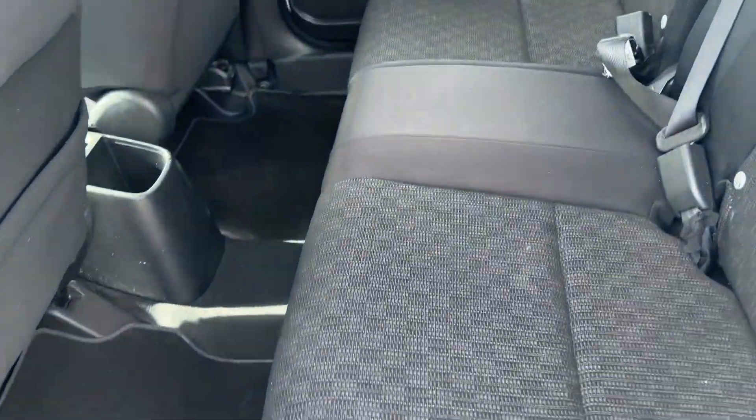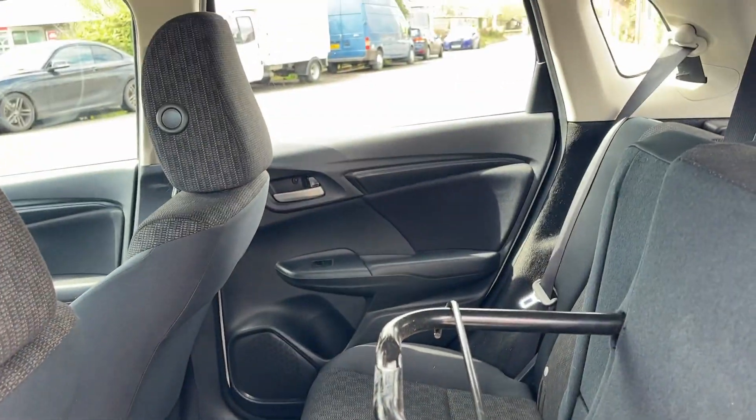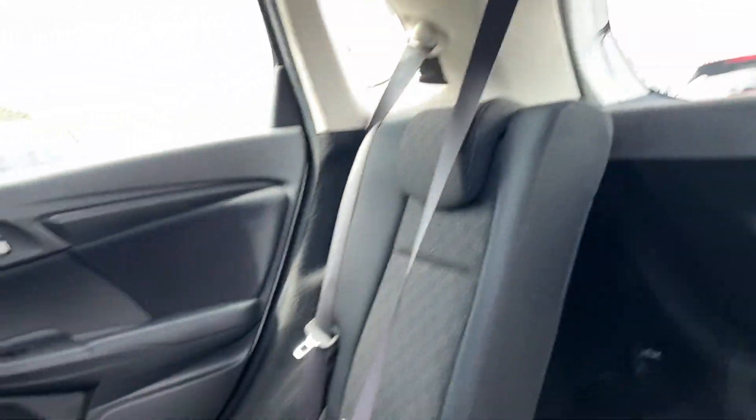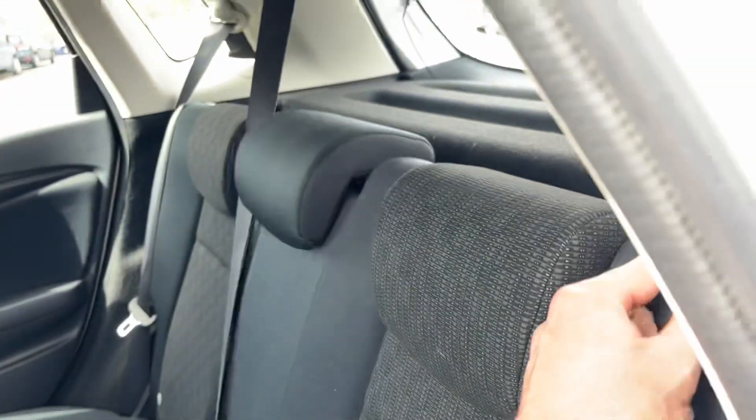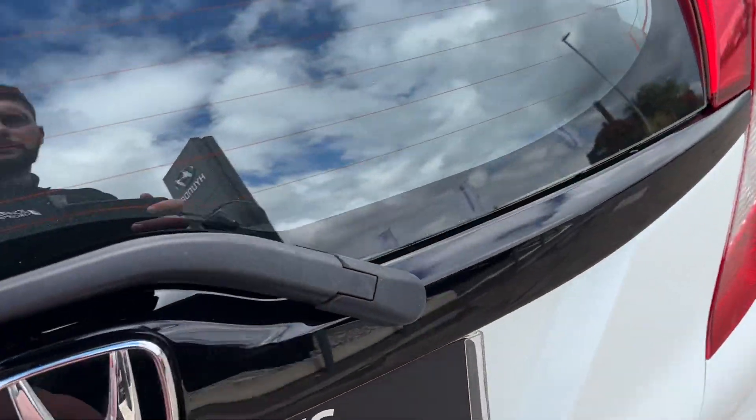We've got Honda's magic seat system on this one. Lift the seat bases up and lock them into place to store tall or large items, or you can put the seats down 100% flat to turn it into a minivan. There's lots and lots of room in the boot.